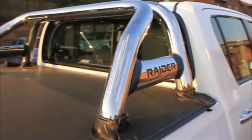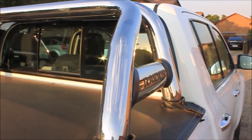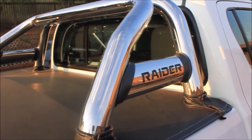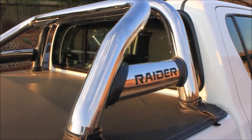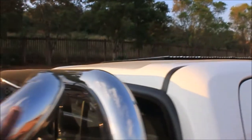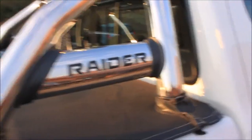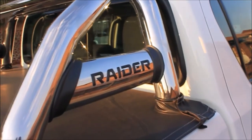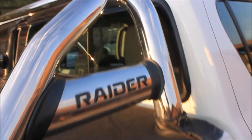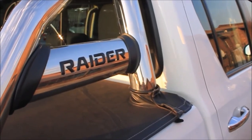Another cool feature this car has is this roll bar. I thought for the longest time it was just a bar placed there to make the car look beautiful, but it actually does have a purpose — when the car rolls over it protects the upper bit. So the roll bar is used for safety and also adds beauty to the car, giving the occupants extra protection. And right here it's written 'Raider', just to remind you this is a Raider.